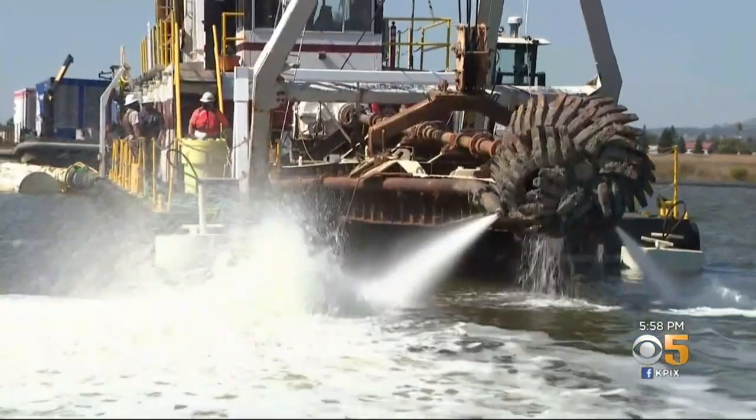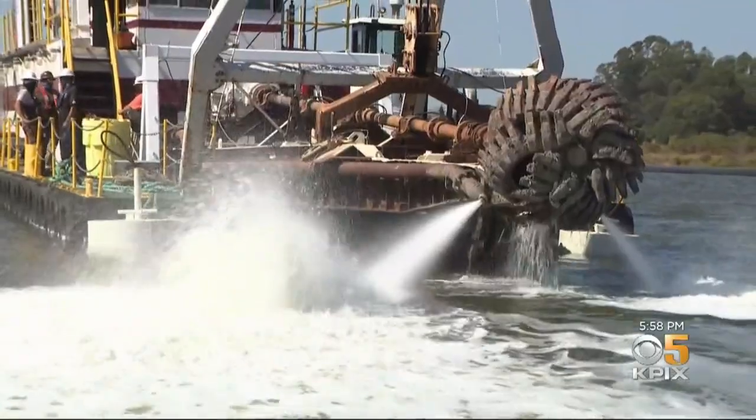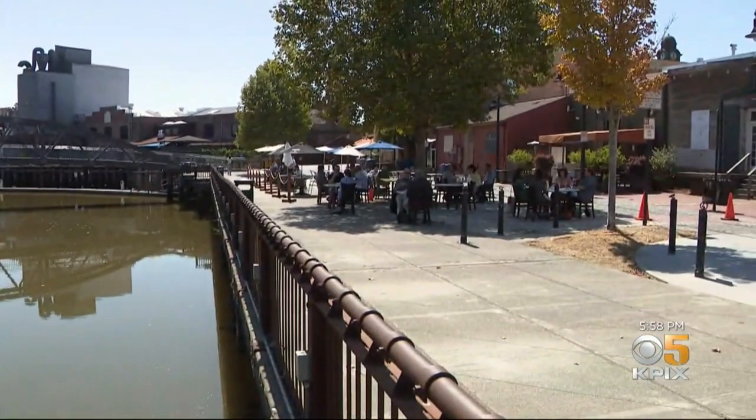The project should be completed in three weeks, and finally after years, boats can once again travel in the river. Outdoor restaurants all along the banks are looking forward to the new traffic too.